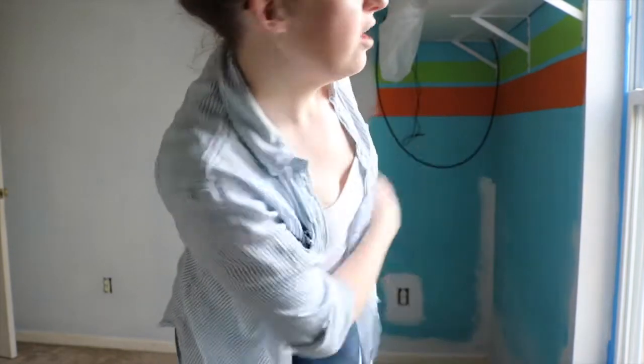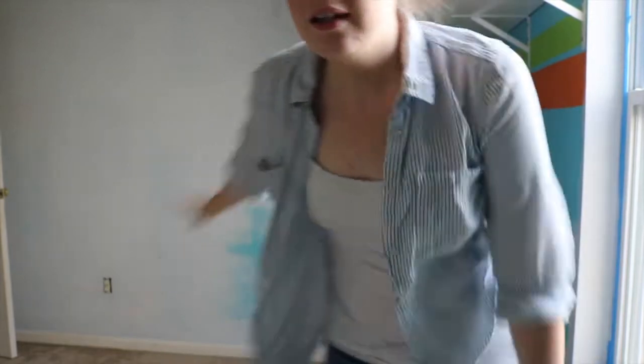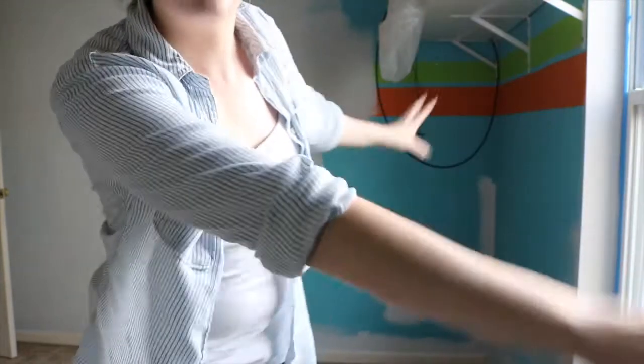Just a quick update: I am out of paint at the moment so I have to go buy more tomorrow, but I have two walls completely done. This wall is about half done and then the wall with the window still needs pretty much everything painted on it.